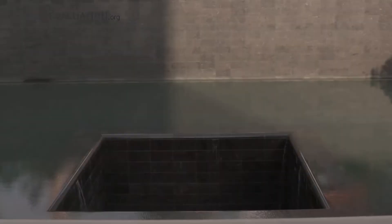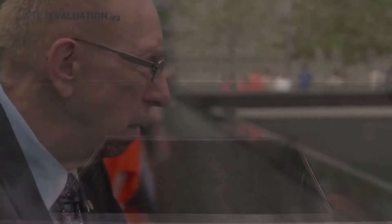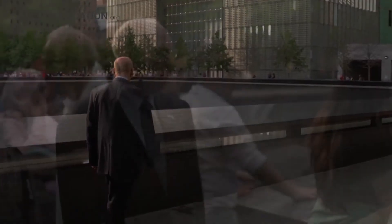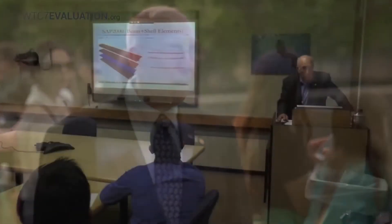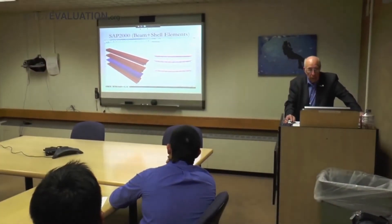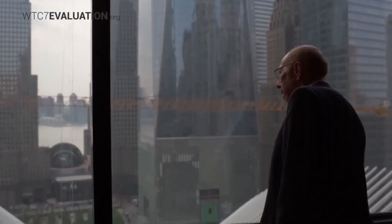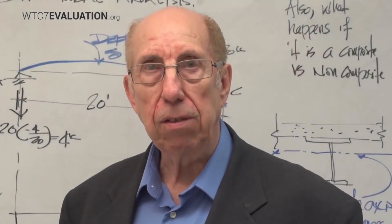Our investigation will evaluate the probability that this was the cause of the collapse. We are making this study open and transparent. Whether you are a physicist, engineer, architect, fire expert, or specialist in another field, or just an ordinary citizen, we want your participation. We are making all of our data available online. Every aspect of our process regarding the modeling will be shared, and we will be giving regular updates from the lab as we continue our work. Join us in getting to the bottom of why World Trade Center 7 collapsed on September 11, 2001.